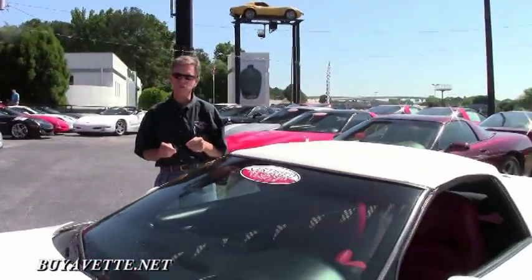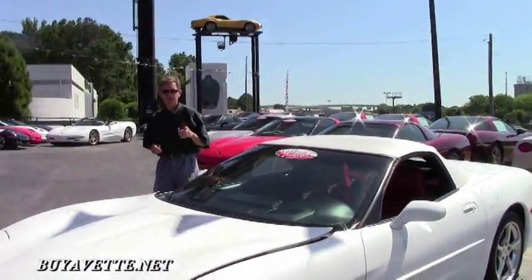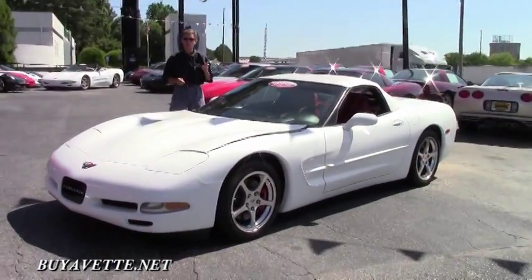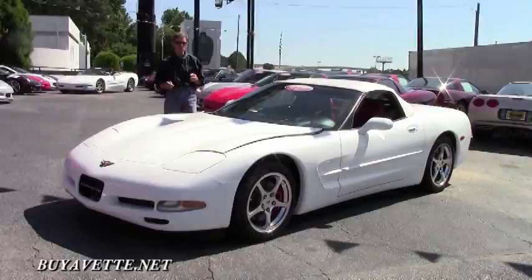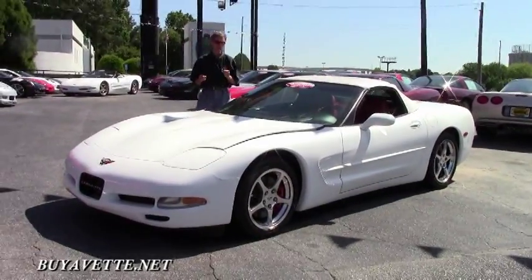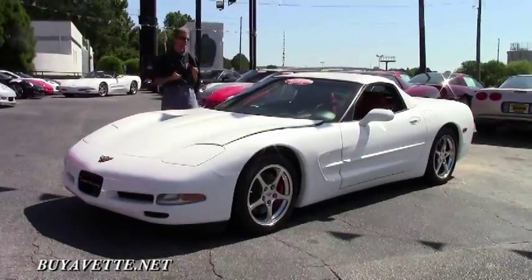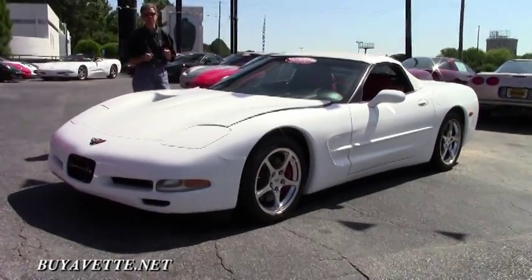Welcome to Buy A Vet in Atlanta, Georgia. My name is David and today we're going to look at a beautiful Corvette. It's a 2004 manual shift convertible — really a neat color combination: arctic white with a red interior. Great low mileage, 34,000 miles.